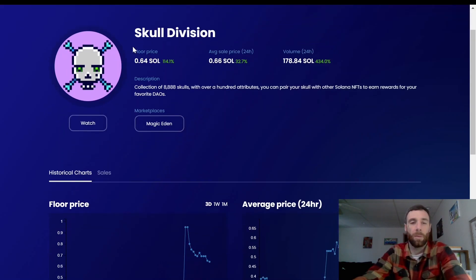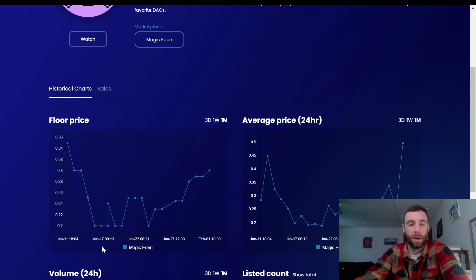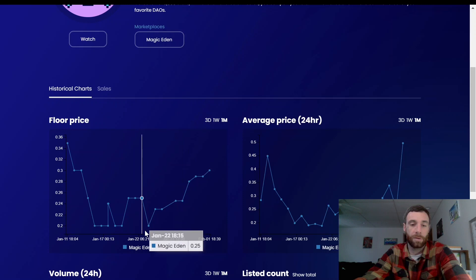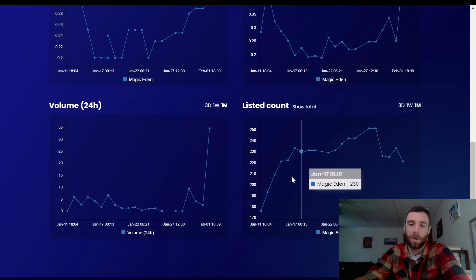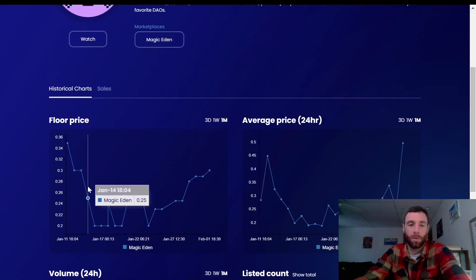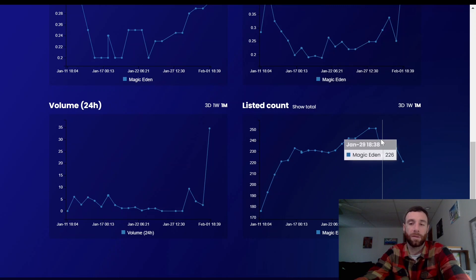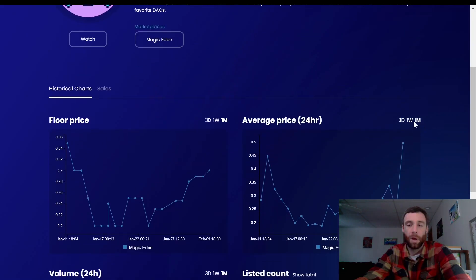You'd check Soul Radar, see it's been around for a little bit, go out to the week or month view. You can see maybe this was their mint and everybody sold off to take profit, so the floor price dropped and people were trying to get out. It looks kind of flat at first, then something happened and they've seen an upward trajectory for the last week and a half. The listed count is starting to go down — when you see people trying to get out, the listed count goes up; when it starts going down, that correlates with bullish price action on the charts.